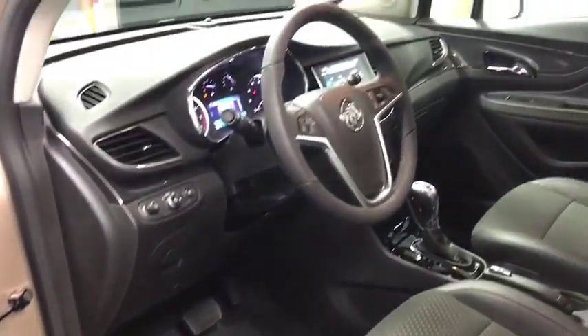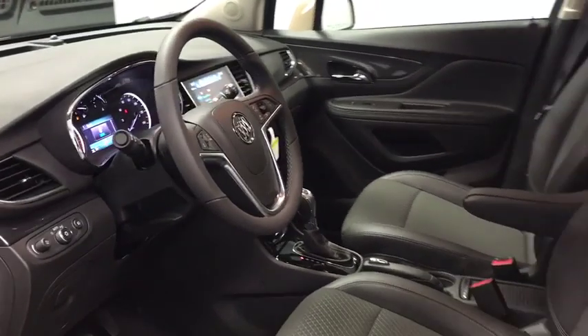Remote keyless entry, brake assist, front bucket seats, driver vanity mirror. If you like it online, you'll love it in your driveway. Take it for a spin today.